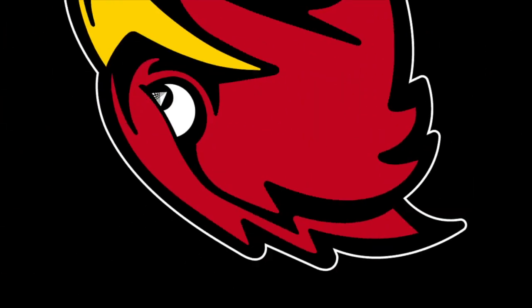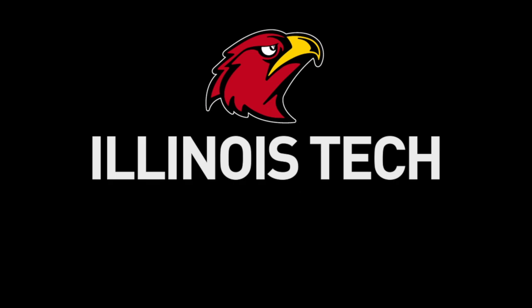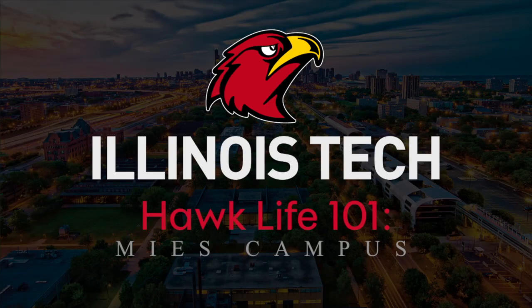Hi, I'm Erin and this is Hawk Life 101, Mies Campus. One of the 200 most important works of architecture in the United States — that's how the American Institute of Architects described Illinois Tech's Mies Campus.